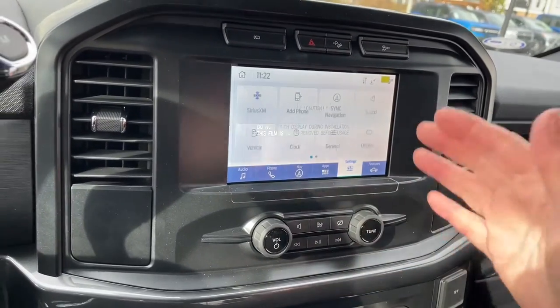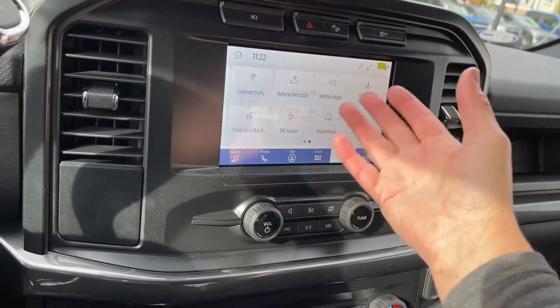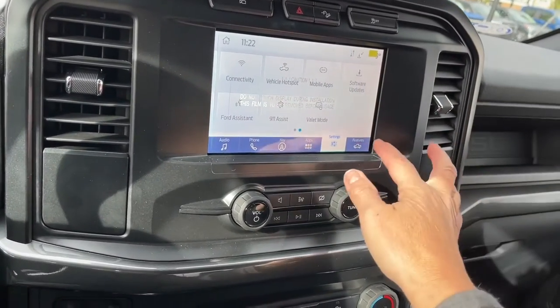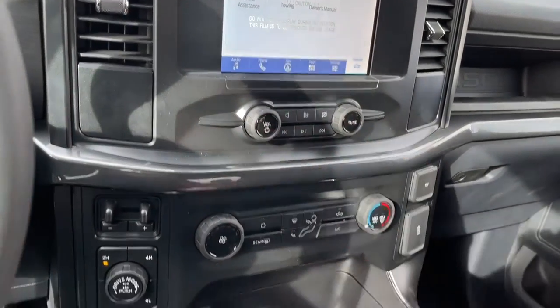In settings you can slide through for different options and change the look of your display. You've got your vehicle hotspot, connectivity, and so forth. Under features, there's the owner's manual, towing and driver assistance, volume and tuner.